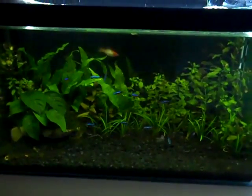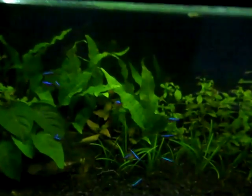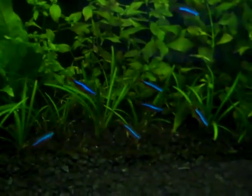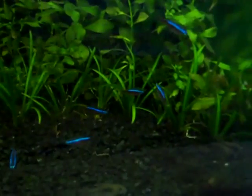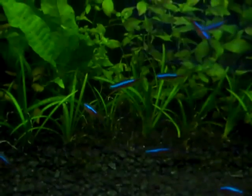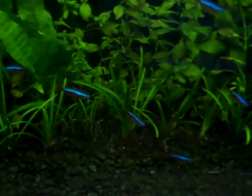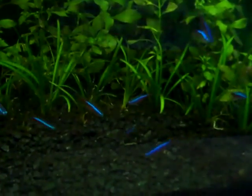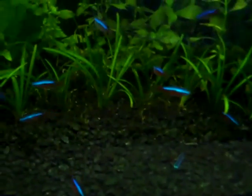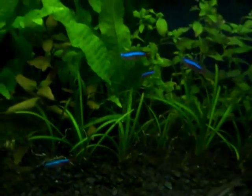Hey everyone, this is Ross and today I just want to talk a bit about Cardinal Tetras. I've got 11 in this tank and this is the first tank I've had these fish in. My previous tank had Goldfish, and before that Neon Tetras, so I've had experience keeping both. I'm mainly going to talk about Cardinals in this video but I'm also going to do some comparing with Neons and say which I think is better. So I'm going to describe the differences of Cardinals and Neons first.